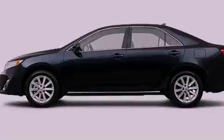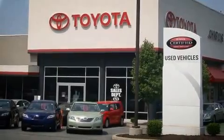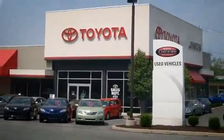Call now to find out how you can own this breathtaking automobile. Johnston's Toyota.